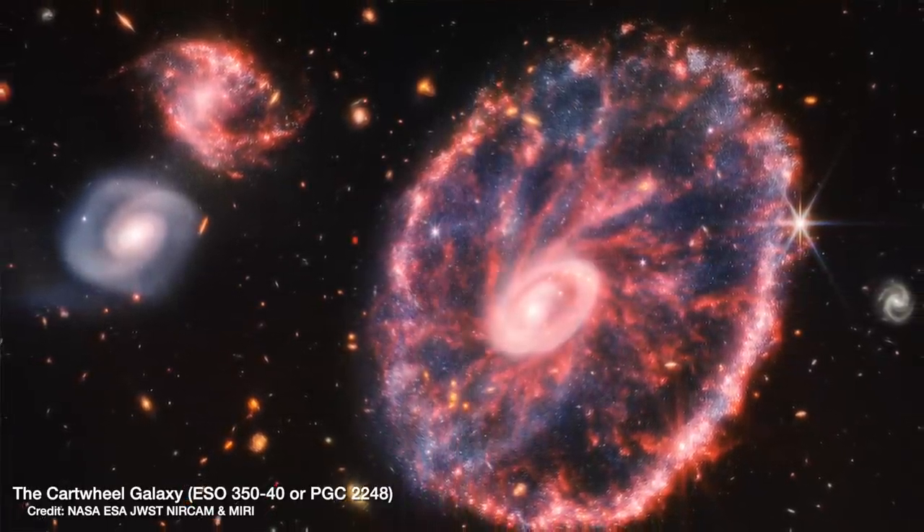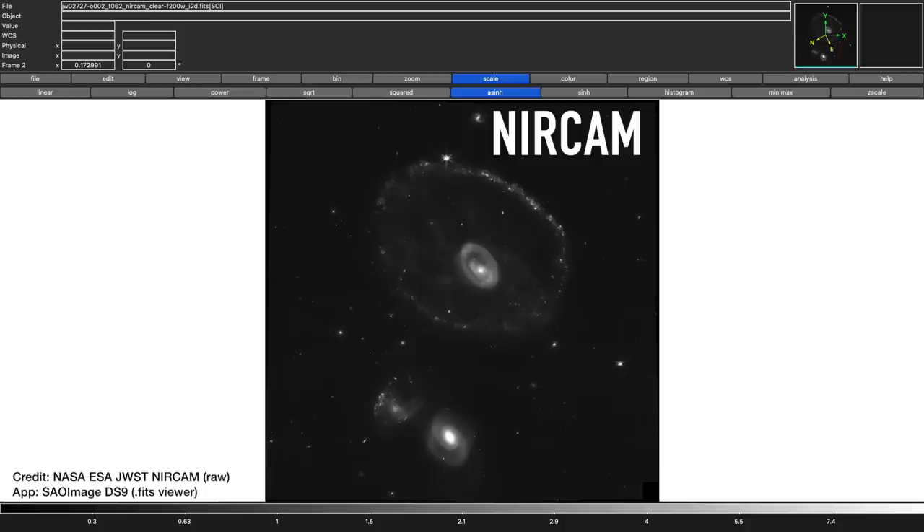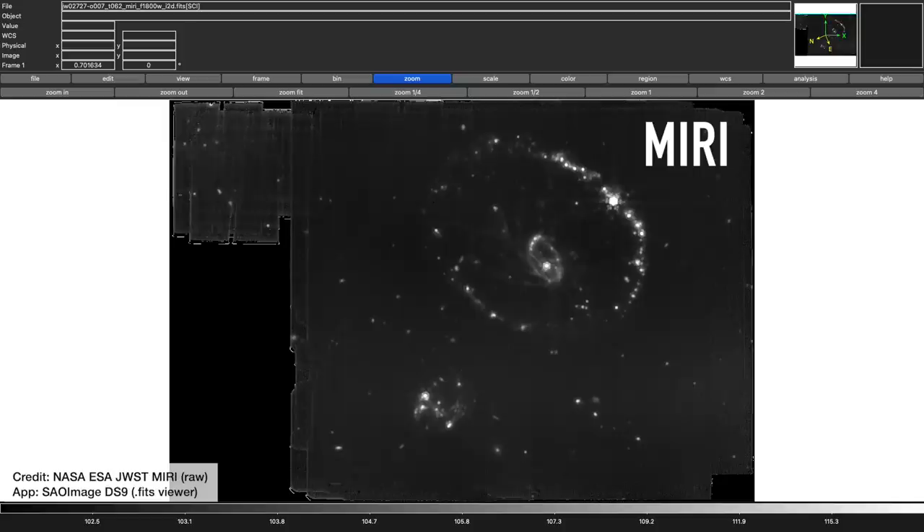Before we dive into the science behind this image, I wanted to give you a little bit of context between what the raw images look like and what the colourised images that NASA and ESA released look like. This is what the raw images look like fresh off the telescope of the Cartwheel Galaxy — it's noisy, it's not had the brightness calibrated, and they're black and white. The detectors on board essentially just record where light is and isn't detected, and the light it's detecting is infrared light that we can't see with our eyes.